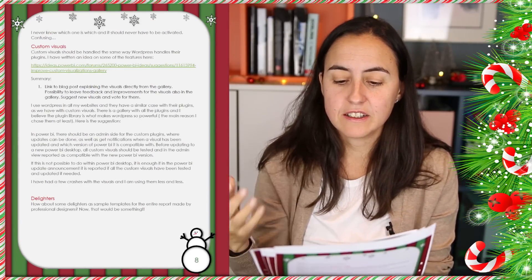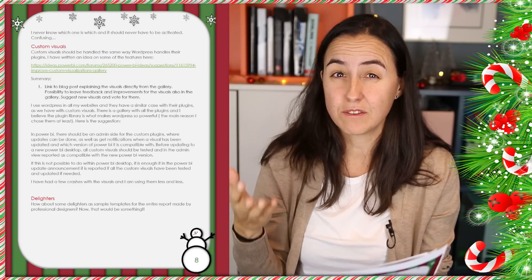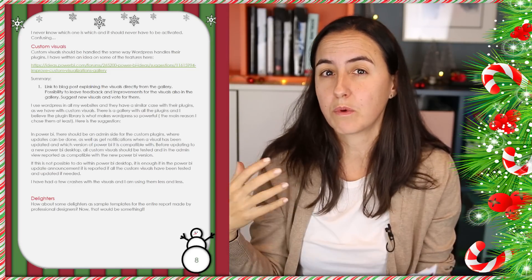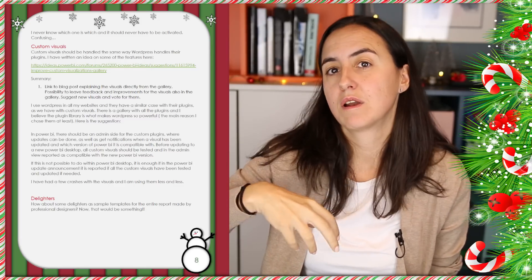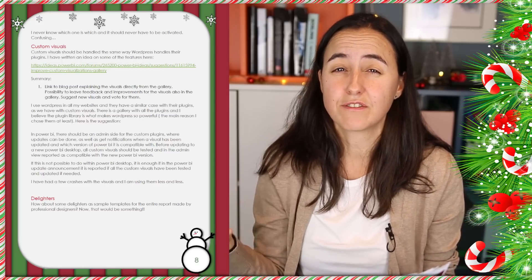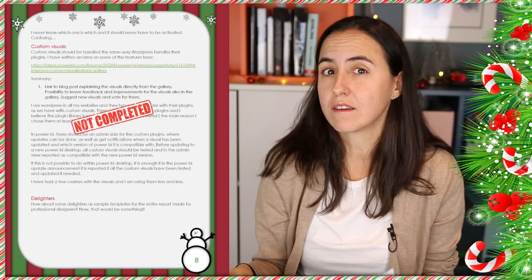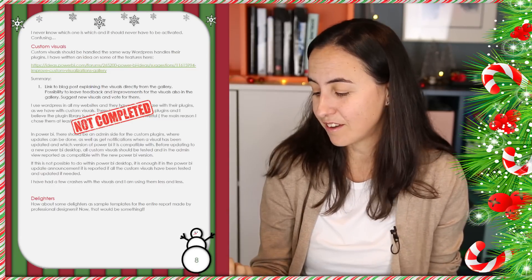Custom visuals should be handled the same way as WordPress handles their plugins. They have a really good way to incorporate things that other developers do. The Power BI team hasn't gone quite as far as WordPress, but they are well on the way. So I would say that two years later, I got most of what I asked for. Thank you, Power BI team.